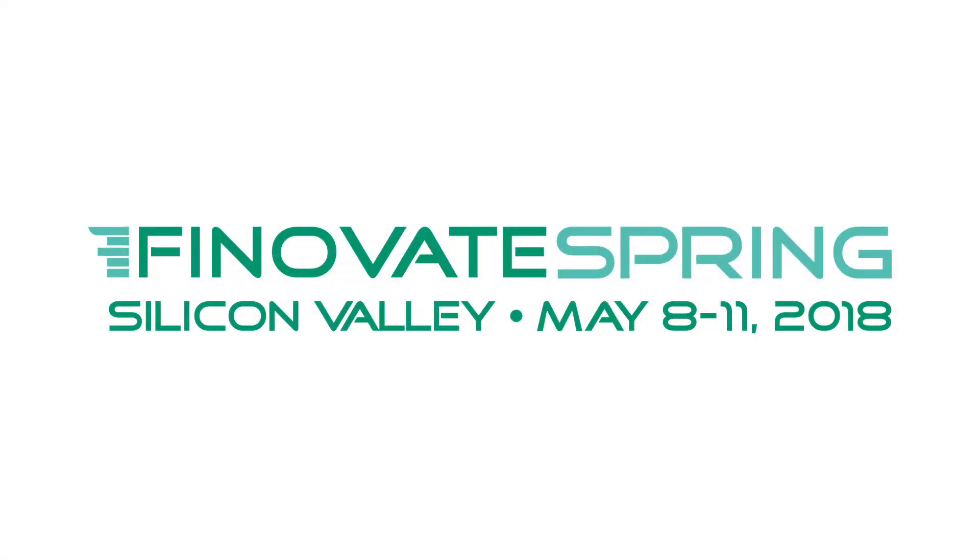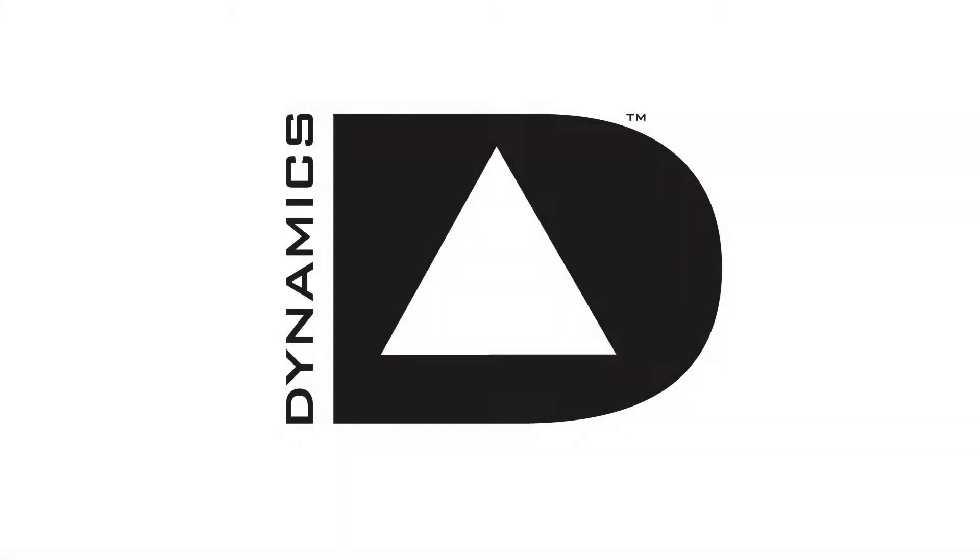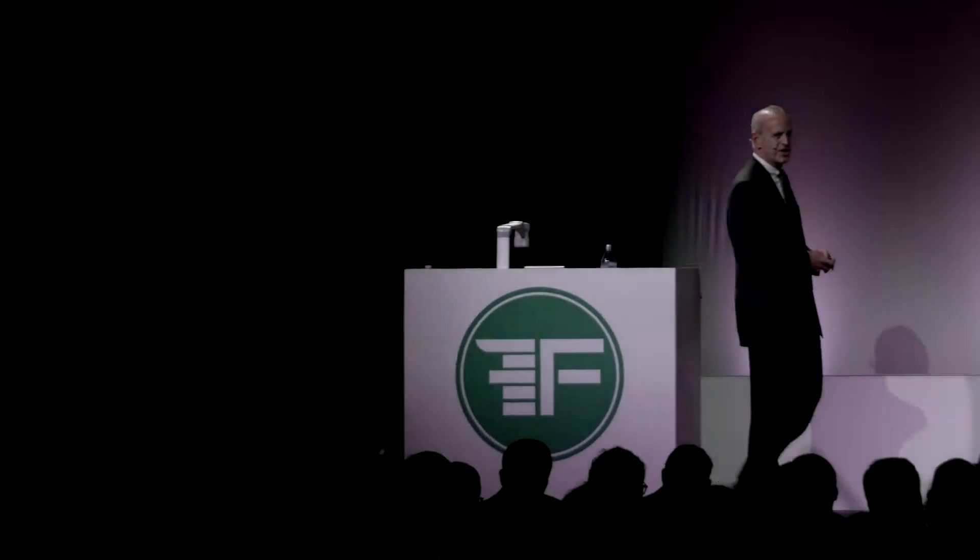My name is Brian Schilliger. I'm Senior Vice-President at Dynamics. Dynamics was founded 10 years ago to solve some of the largest problems in payments, and we have.